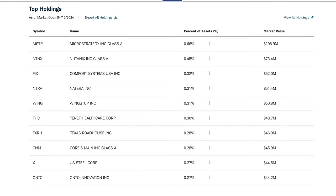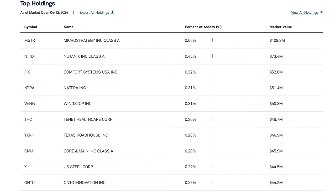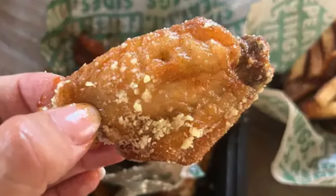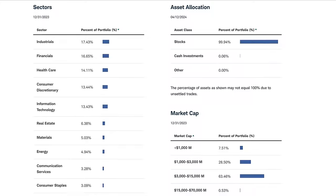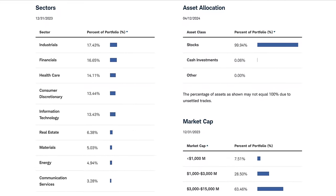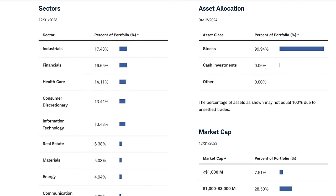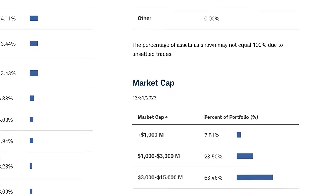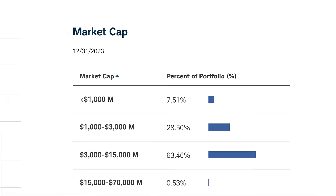Over the last 10 years on average per year it's appreciating at about 7.78 percent. The top holdings in this ETF are companies like MicroStrategy, Nutanix, Comfort Systems USA, and Wingstop. The sector balance in this ETF is very balanced with the top sectors being industrials, financials, and healthcare. In theory, investing in companies when they're smaller gives the investor all the profit because if they become big enough to get into the S&P 500, we as investors will have profited alongside them.